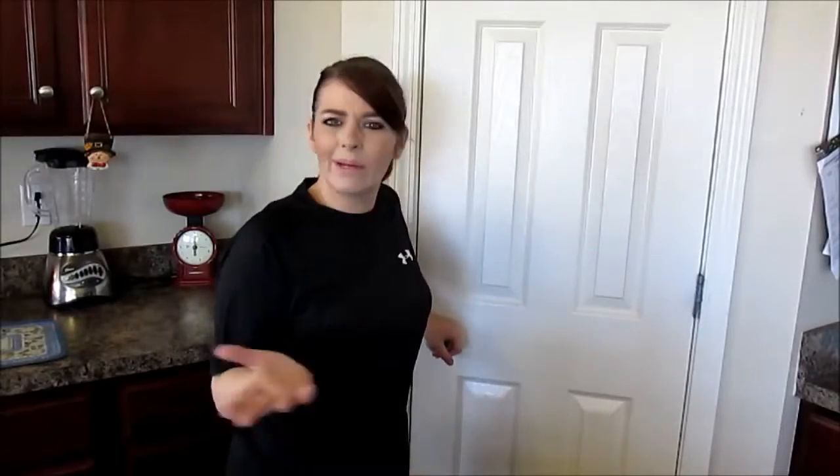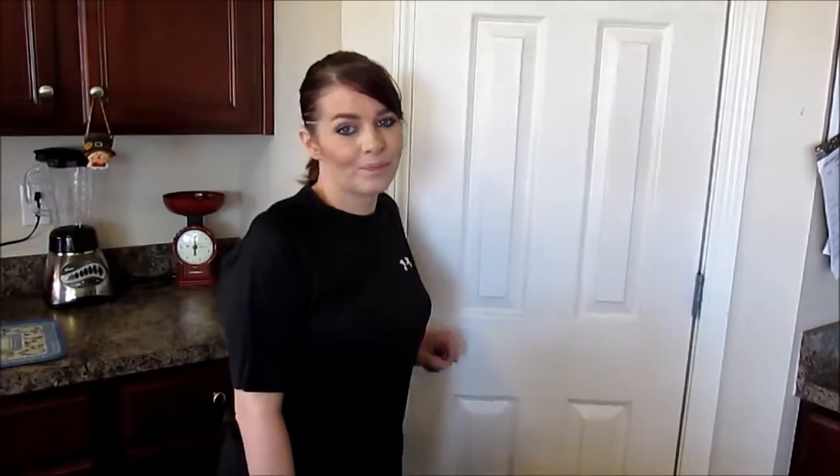Was that not insane? I mean, how are we ever going to find anything in that mess? So let me show you what it looks like now. Let's get inside.